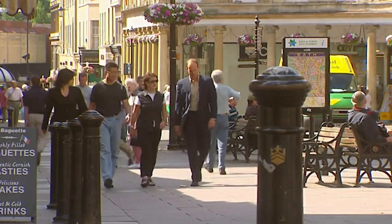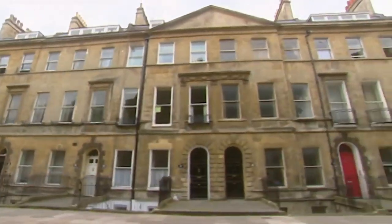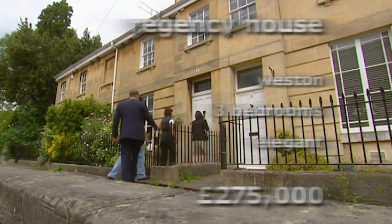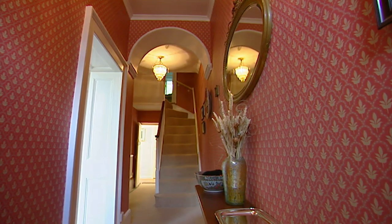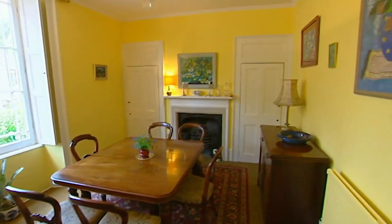Geoff and Karina still haven't unpacked any of their furniture, so finding the right home in Bath is top priority. Our first house is a five-minute drive from the town centre in the Poplar area of Weston. This Regency townhouse has one bedroom less than they would like, but at £275,000 it's well within their budget. The house is spread across three floors and has held onto many original details.